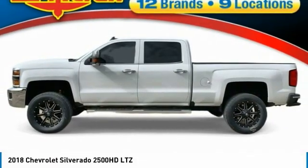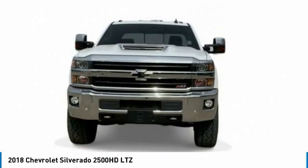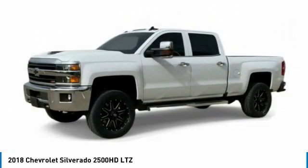Stop by and take a look at the 2018 Silverado 2500 HD. This pickup truck pulls unlike any other.